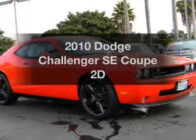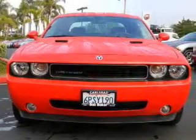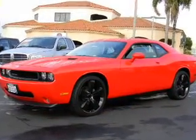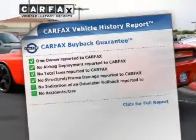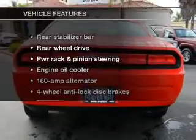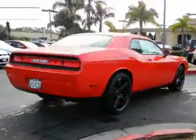Check out this 2010 Dodge Challenger. This is the set of wheels you've been looking for, with a reliable engine driven by an automatic transmission. Anti-lock brakes help you bring your vehicle to a safe stop. Rest easy knowing this vehicle comes with a Carfax Vehicle History Report from Carfax, the most trusted provider of vehicle information. And with these notable features, you won't want to miss out on the opportunity to own this amazing ride.